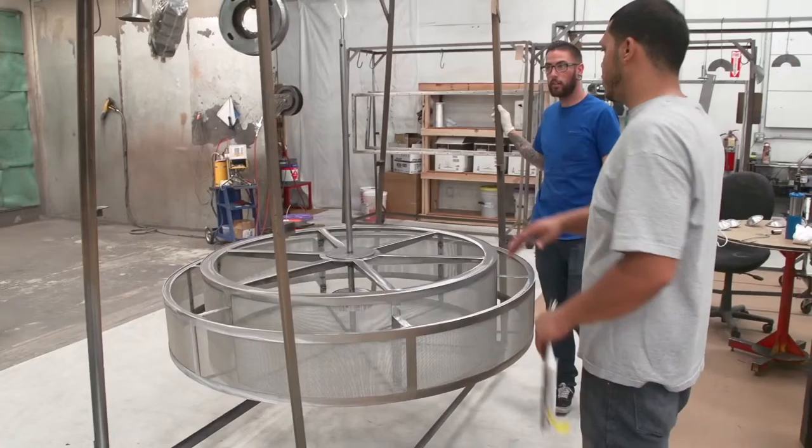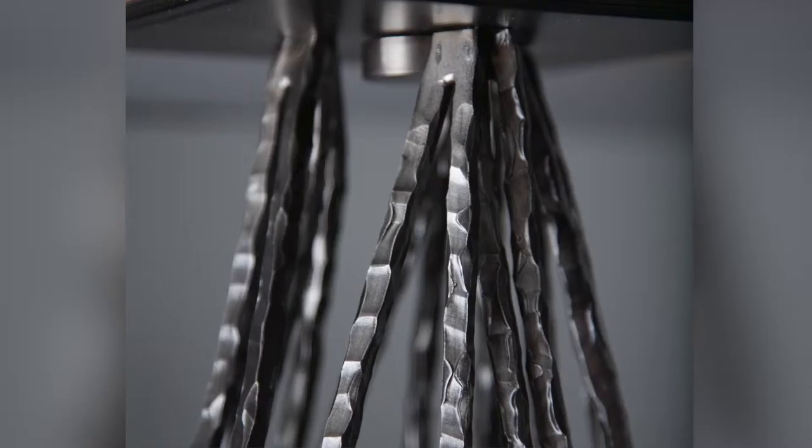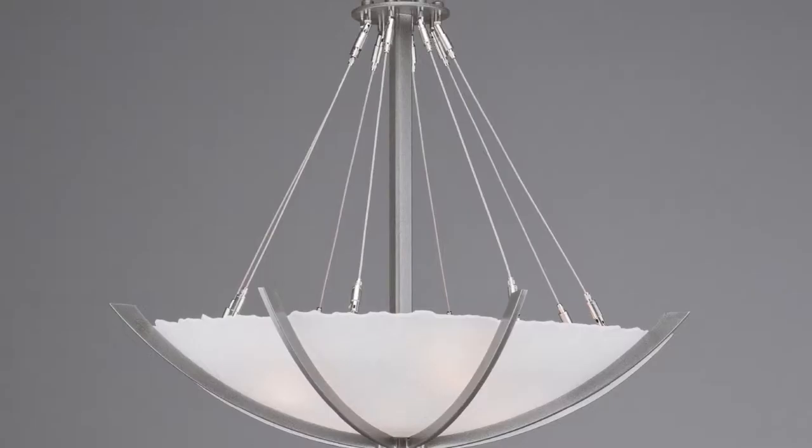We're particularly proud of our translucent finishes, which are very popular with our Hammerton Contemporary and Hammerton Studio fixtures. Our translucent finishes are beautiful, VOC-free alternatives to electroplated finishes. But unlike electroplated finishes, they allow you to actually see the graining of the underlying steel and the authentic artisan craftsmanship.